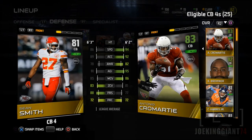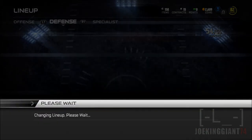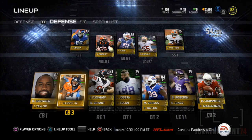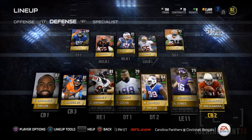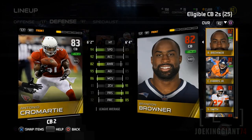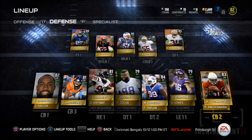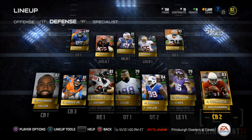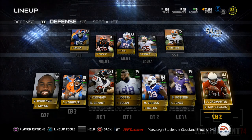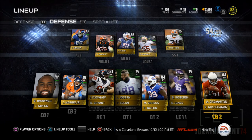Hopefully I won't have to worry about Cromartie at all throughout the game, but if I do see him get burned, I might sign Dominic Rogers-Cromartie, the other cornerback who's also six foot two and is from the New York Giants. That's it for now guys — I just wanted to show you who I got. What do you think — is Antonio Cromartie a good addition or a bad addition? Leave your opinion in the comment section and subscribe for more Madden 15 Ultimate Team.